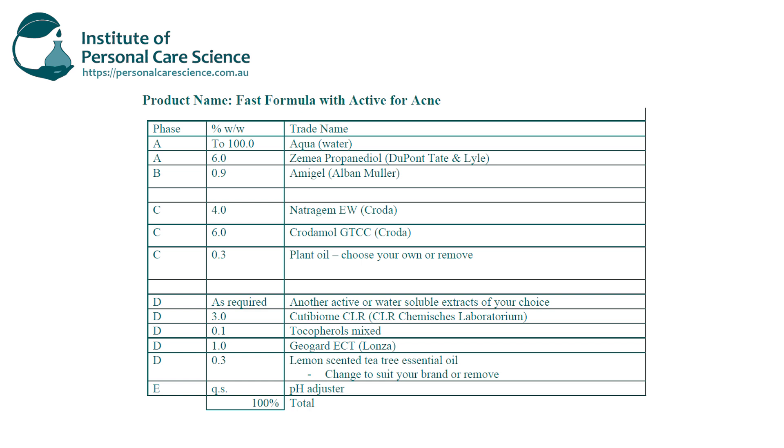This formula is all natural and naturally derived, so you could potentially turn it into a Cosmos product or make all-natural claims. For the emulsifier, I've chosen one that is stable even in the presence of varying polarity lipids, meaning we can change our lipids easily to suit different skin types or product stories. I've used a medium skin-feel emollient kept at a low input to suit acne-prone or oily skin, and I've included 0.3% of a plant oil — in this case hemp oil, which supports a great product story, but you could easily change this to suit other trends.